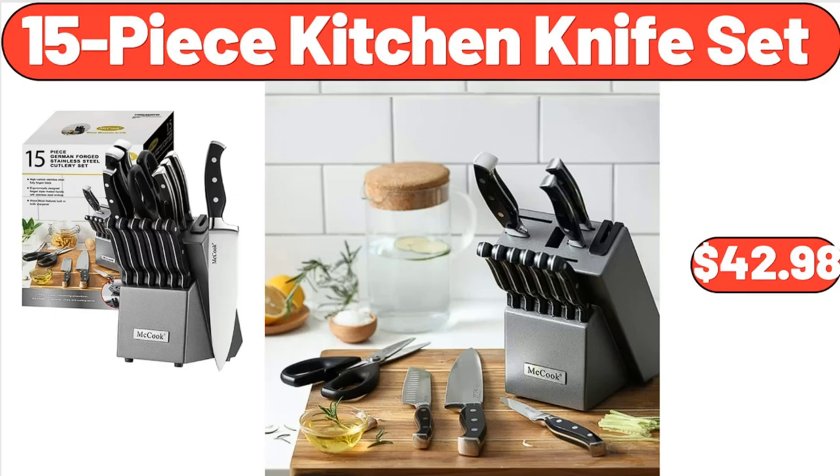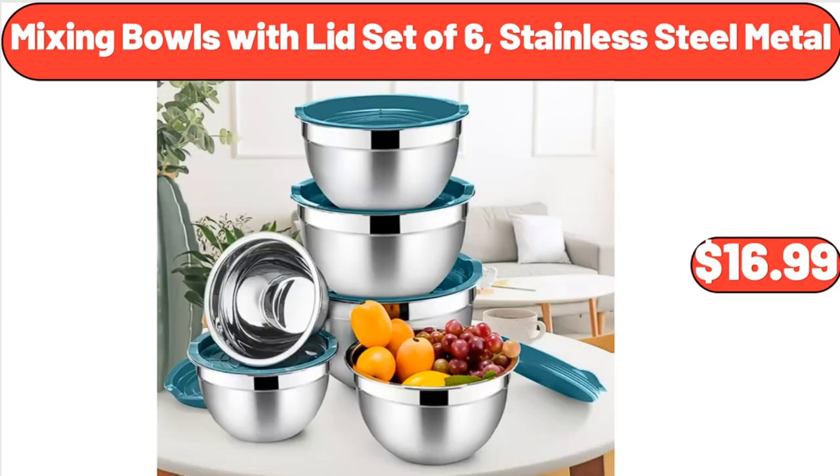15-Piece Kitchen Knife Set, $42.98. Mixing Bowls with Lid Set of 6, Stainless Steel Metal, $16.99.